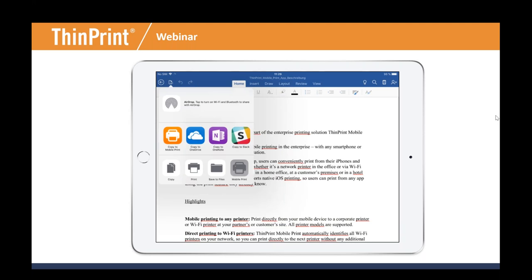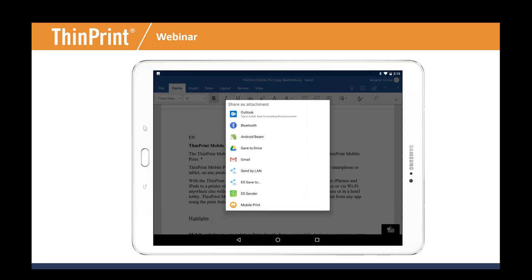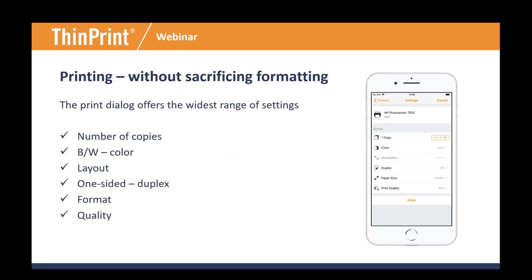Users aren't limited to opening a document in an application and sending it to the Mobile Print app. They can also use a file browser to drop a file directly into the application, or use the Share As feature for more exotic apps. Mobile Print supports a rich feature set even on mobile OSes: number of copies, monochrome or color, portrait or landscape orientation, simplex or duplex, print resolution, and print ticketing options.